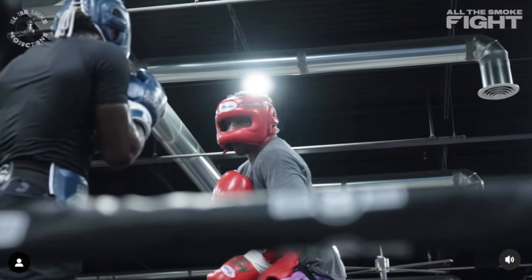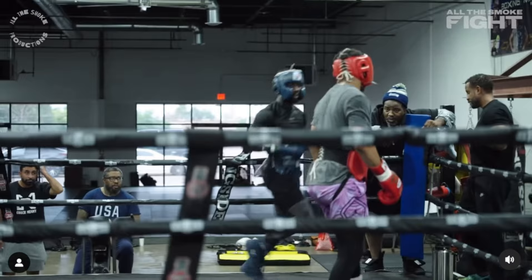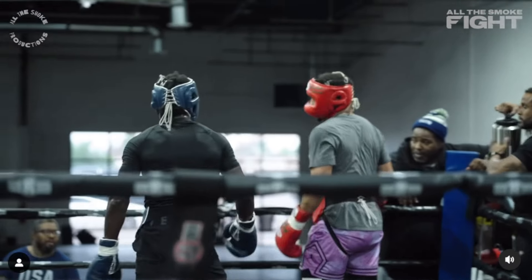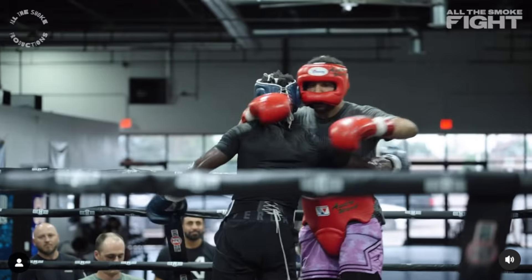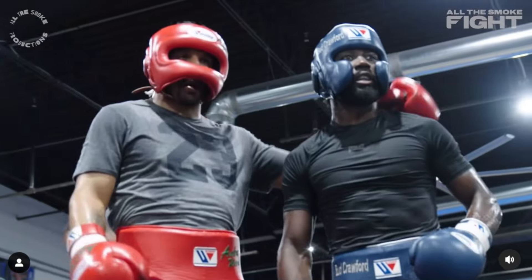This was the Terrence Crawford vs. Andre Ward sparring session, with Terrence getting ready for Israel Madrimov. That was a good sparring session. Let me know what you guys think — I thought it was a good session. It's Triple J Boxing, take care guys.